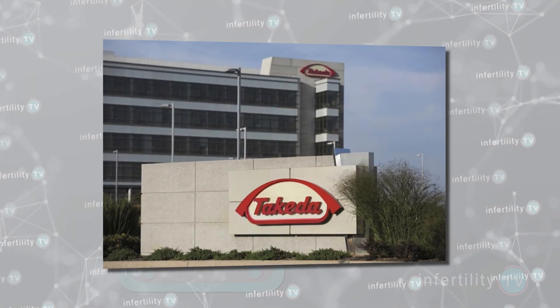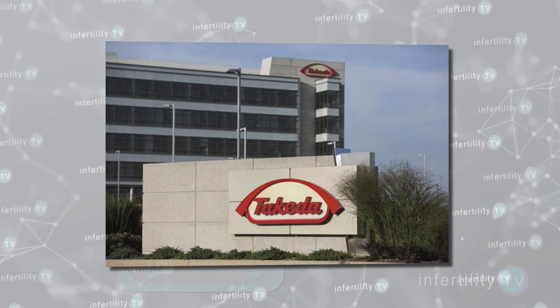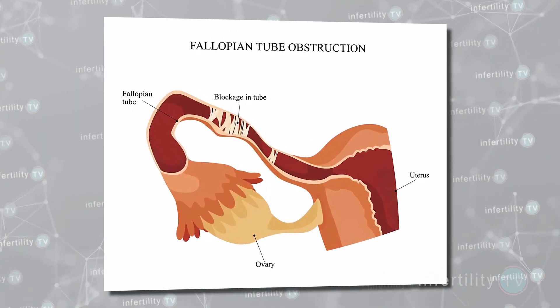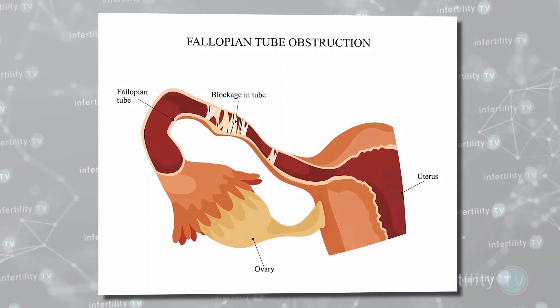Takeda, a well-respected pharmaceutical company based in Japan, sold it for several years. Ultimately, they stopped selling it and recalled it about 10 years ago when studies found that it did not have any benefit. After that, some smaller companies started pushing the use of serrapeptase for other indications. Since blood vessels can have blockages and fallopian tubes can have blockages, these companies started advertising serrapeptase as a treatment for blocked fallopian tubes.